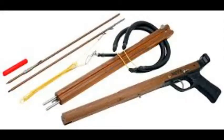Number 2: Riff Spear Gun. The Riff Euro 55 model spear gun, which is available in several lengths, is used by Bond in No Time to Die.